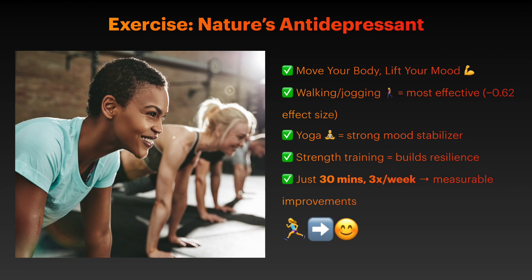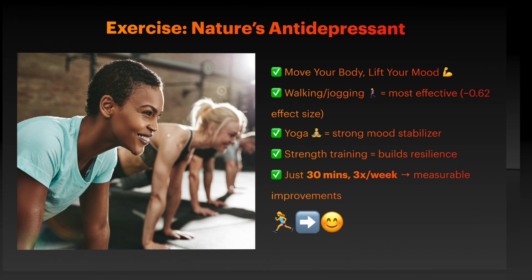Here are some evidence-based lifestyle interventions. A comprehensive meta-analysis of 218 studies involving over 14,000 participants found that exercise produces moderate to significant reductions in depression. The most effective forms include walking or jogging, yoga, and strength training. The antidepressant effects of exercise are proportional to intensity, meaning more vigorous exercise typically provides greater benefit. Just 30 minutes of walking three times per week can create measurable improvement in mood within weeks.